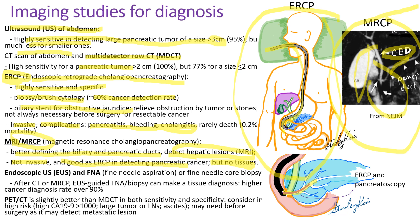Endoscopic ultrasound is highly sensitive and can detect even small tumors. FNA can be done at the same time to obtain a tissue diagnosis. PET CT scan is slightly better than MDCT in both sensitivity and specificity. We should consider PET CT when we suspect metastatic disease — when patients have high CA 19-9, large tumor, lymph node enlargement, or ascites. It should also be done before surgery to make sure patients don't have metastatic disease.